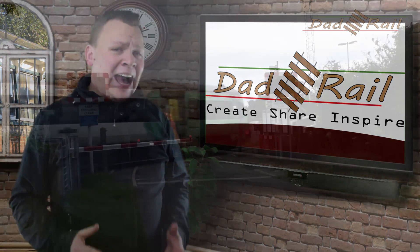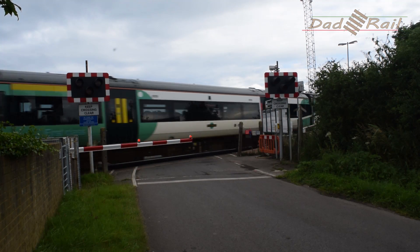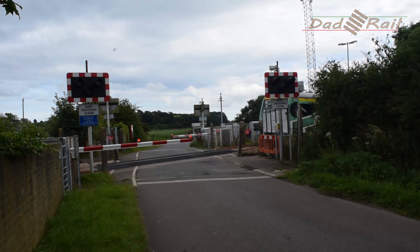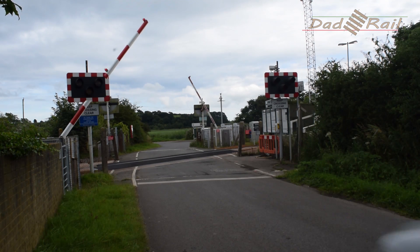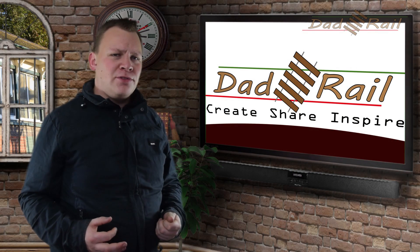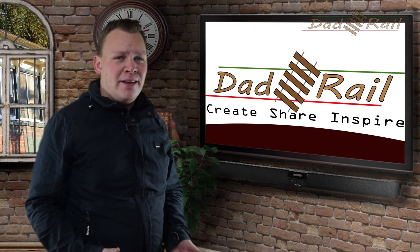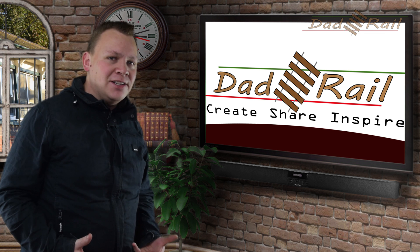Believe it or not, trains can pass over the crossing with the barriers up, providing it is safe to do so. Although trains are allowed to pass with the barriers open, this isn't the best or safest method of working. It is only a short-term stop gap until the signaller can arrange for a member of staff to go to the crossing and repair it. While the crossing is being repaired, it is often operated locally by a crossing attendant.